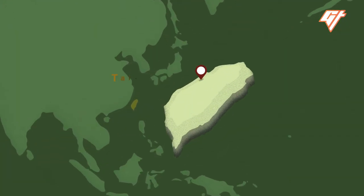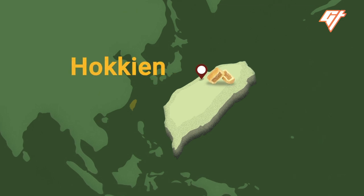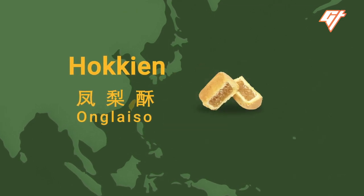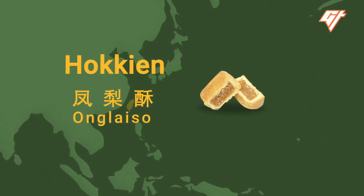The pastry allegedly has its origins in Taichung, a city in the middle of Taiwan. In Hokkien, it's known as Ong Lai So, which means good fortune and happiness. This is why it's often given as a gift.